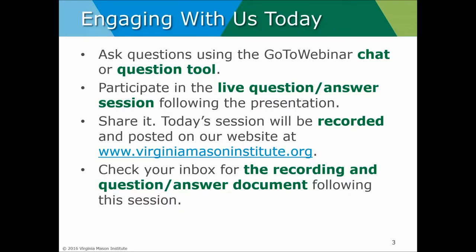Chris and I encourage you to ask questions throughout the session using the GoToWebinar chat or question tool. We will address questions during our live Q&A session following the presentation. Today's session will be recorded and posted on our website at www.virginiamasoninstitute.org. Webinar attendees will receive the recording and the Q&A document following the session via email. Thank you so much for attending and I will now hand it over to Chris to begin the webinar.